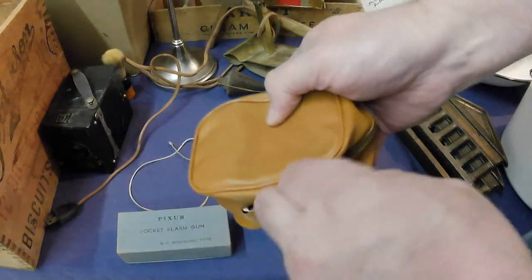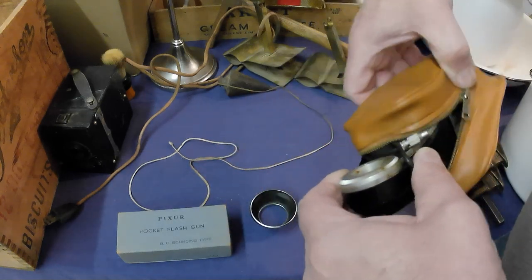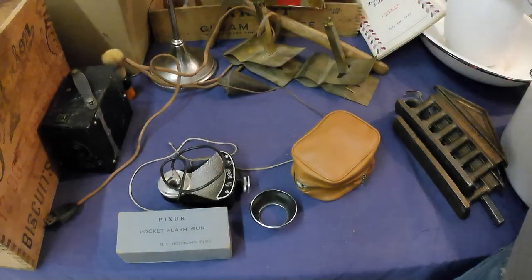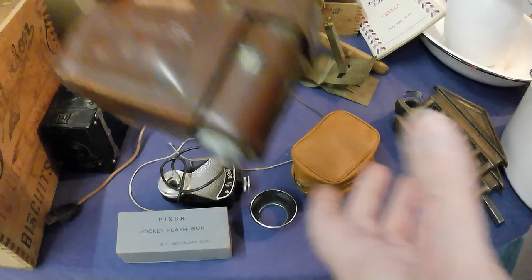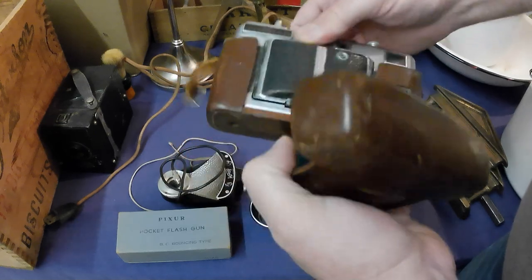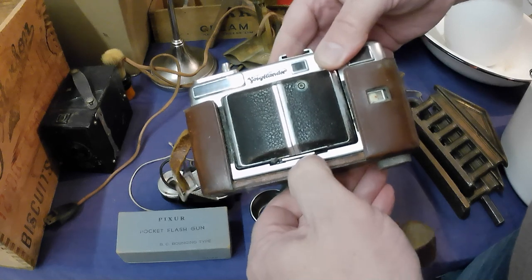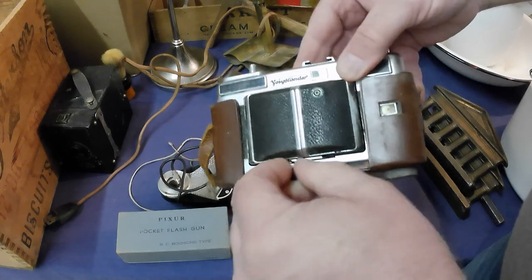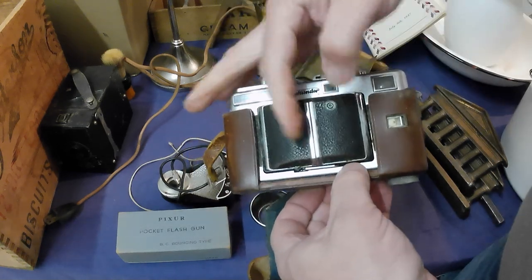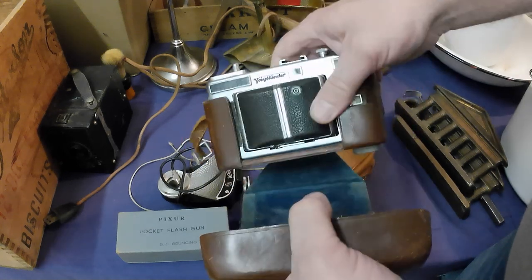Another flash — this is the type that fans out; I think the Pixar one is the same sort of idea. And I've got a good camera, a Voigtlander — this one's kind of neat. It pops out somehow; I don't quite know how yet, but the lens pops open and we have revealed the lens.